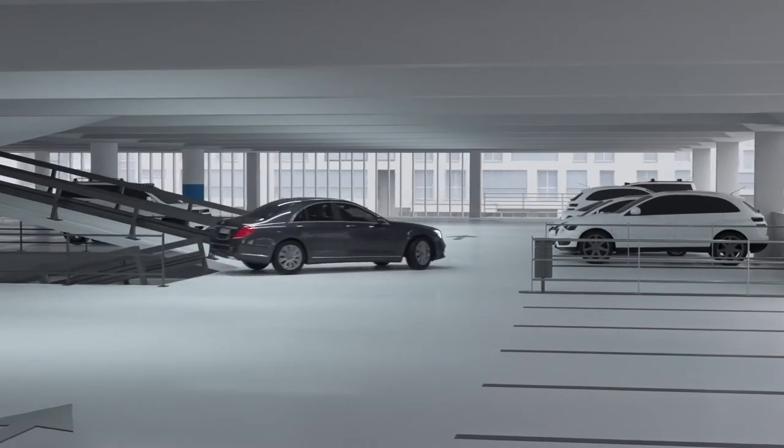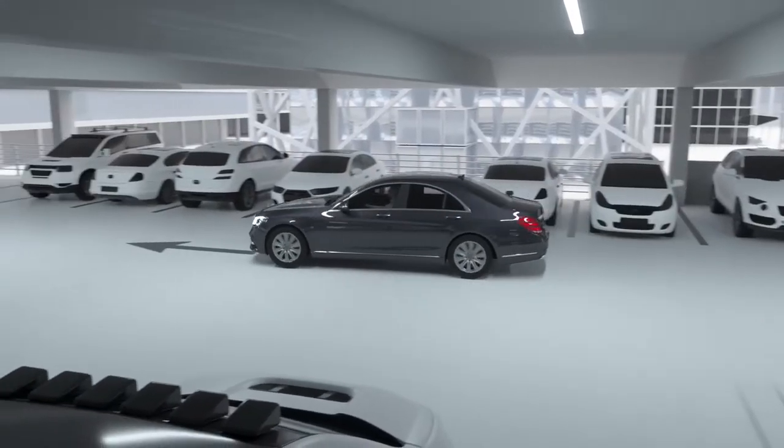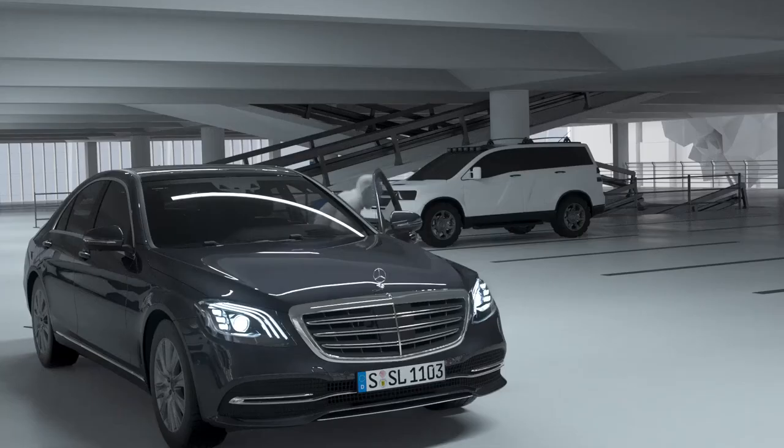Remote parking assist allows maneuvering the vehicle into tight parking spaces using a smartphone from outside. The vehicle can be parked into parallel and perpendicular spaces, both forward and reverse.